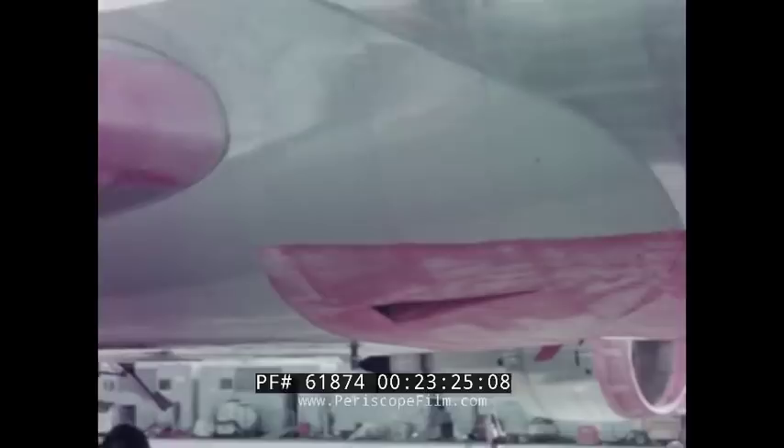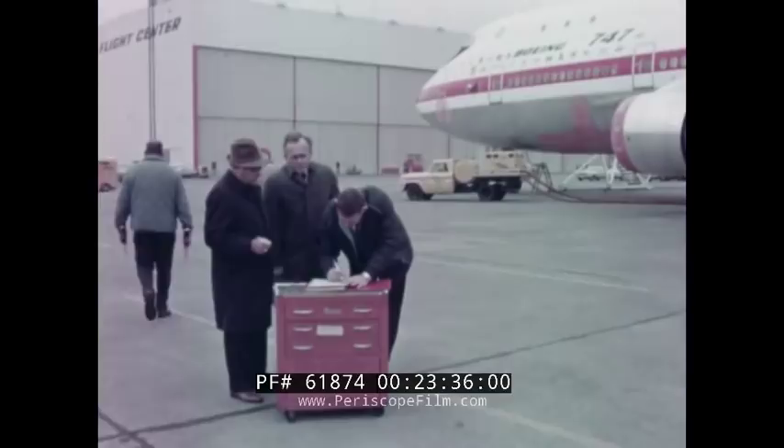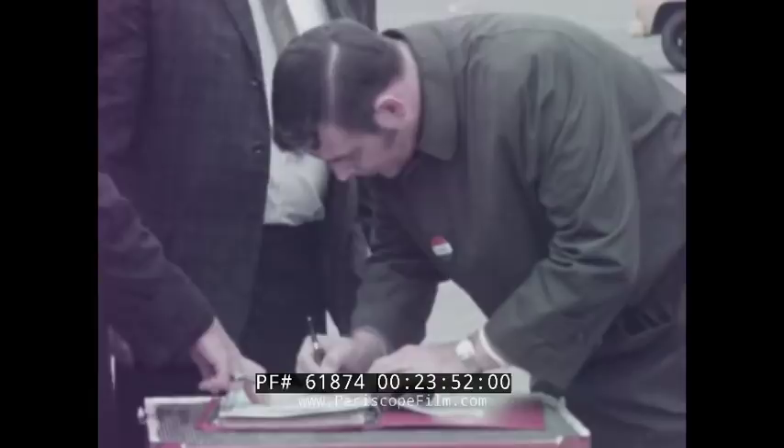First, the Boeing shop supervisor signs the airplane as being ready for the test. Then the Boeing inspection department verifies this release. Then the Boeing flight test engineer in charge of that airplane signs it off, meaning the engineering department agrees the airplane is in proper configuration for the test. Then the FAA inspector signs it, and then it's ready for the pilot.